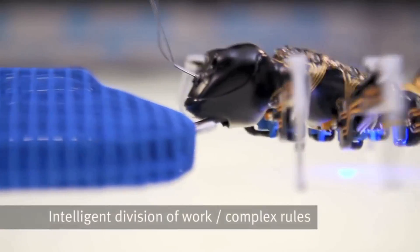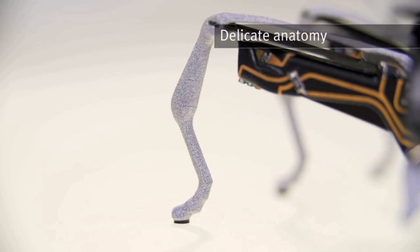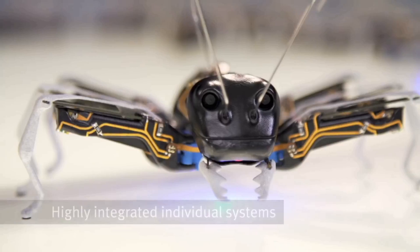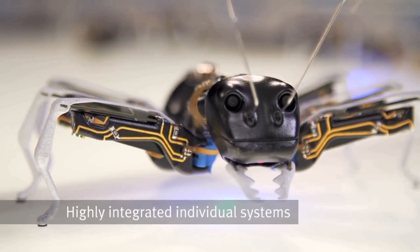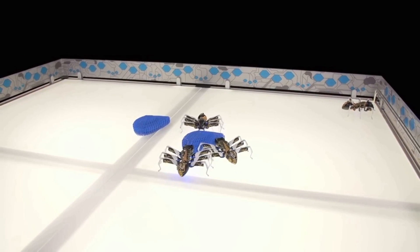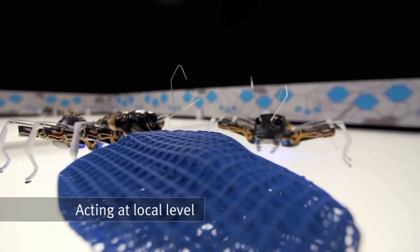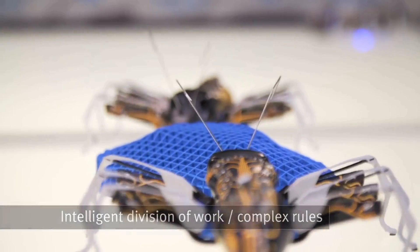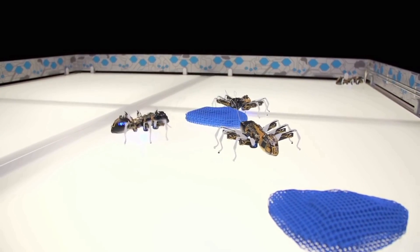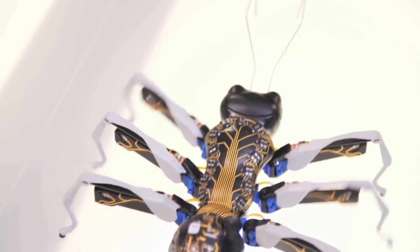The Bionic Ants, developed by the company Festo, have not only transferred the delicate anatomy of ants but also their cooperative behavior to the world of technology. Like their natural role models, they communicate with each other and work together according to clear rules to solve a common task. These artificial ants use complex control algorithms and, working as individual components, are able to solve complex tasks together as an overall network system.